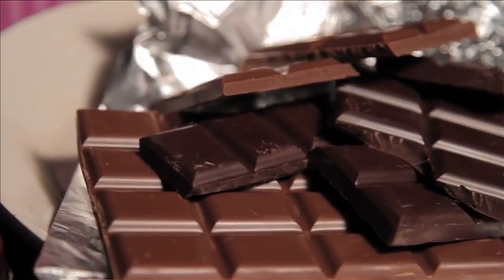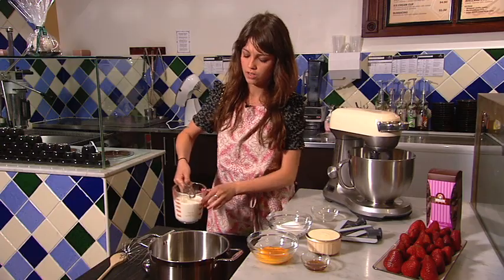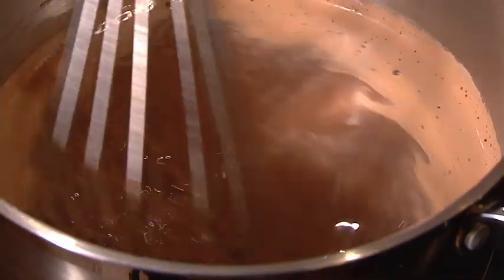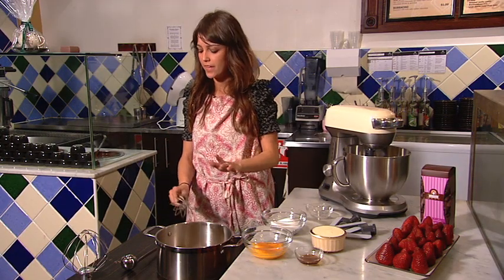I've got 150 grams of dark couverture chocolate. I've just brought this milk up to simmering point and I'm going to pour it into the chocolate to melt it. I'm just going to whisk that up. I've just finished melting my chocolate with the warm milk.